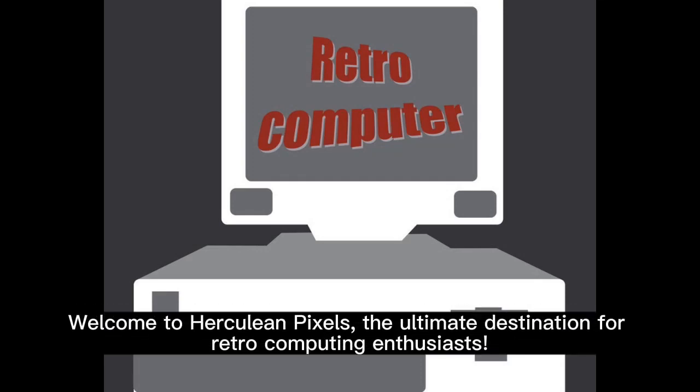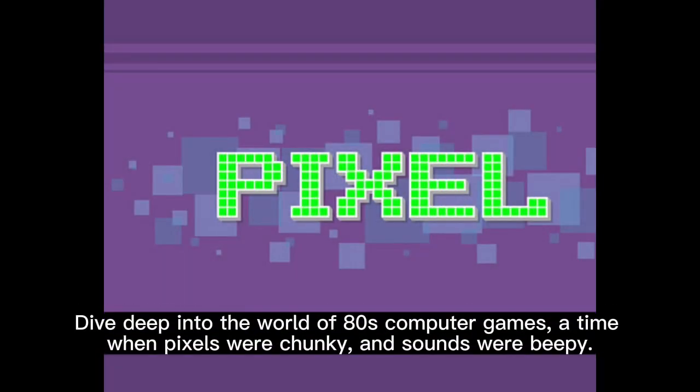Welcome to Herculean Pixels, the ultimate destination for retro computing enthusiasts. Dive deep into the world of computer games, a time when pixels were chunky and sounds were beeping.